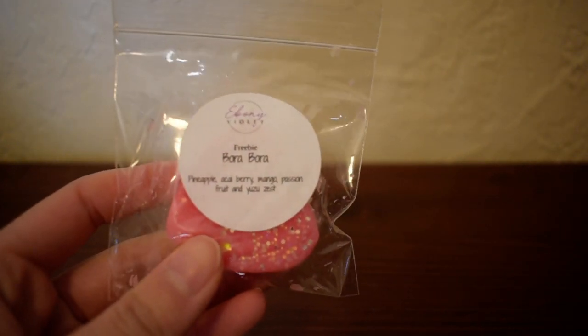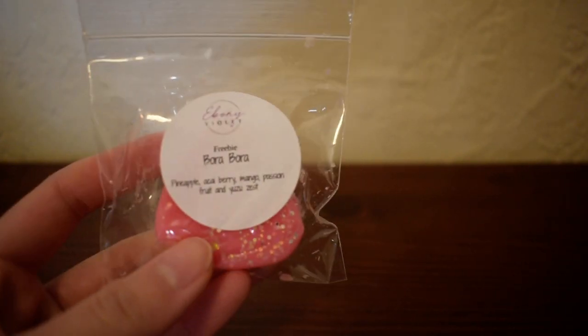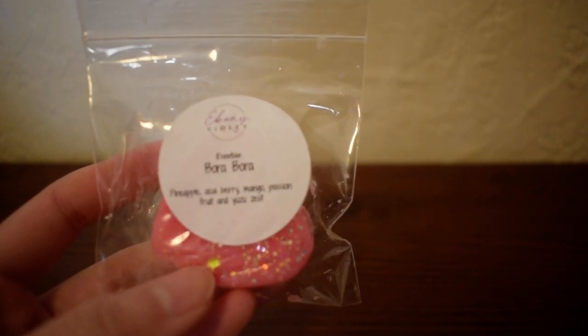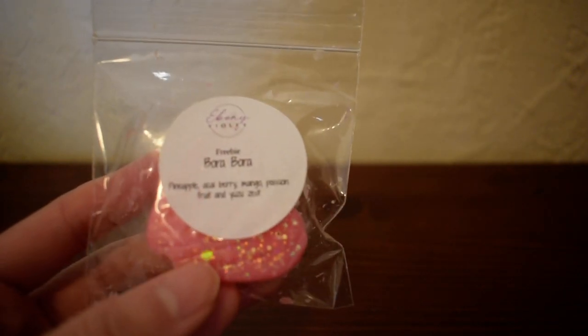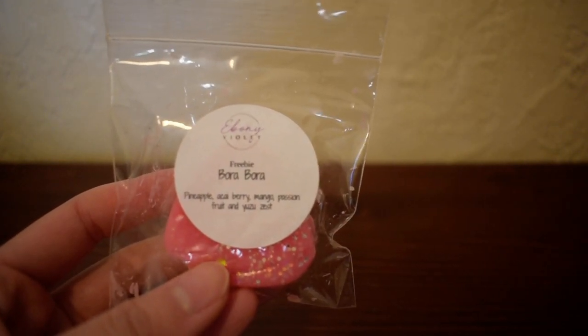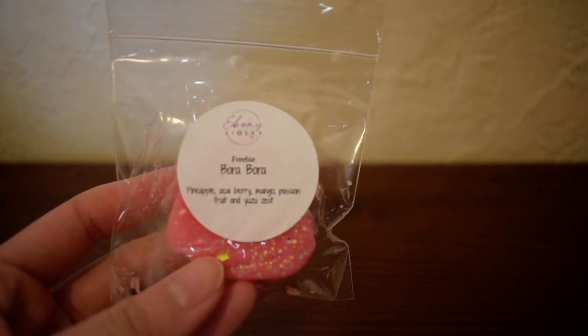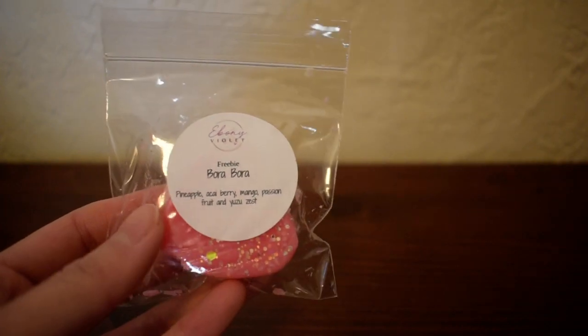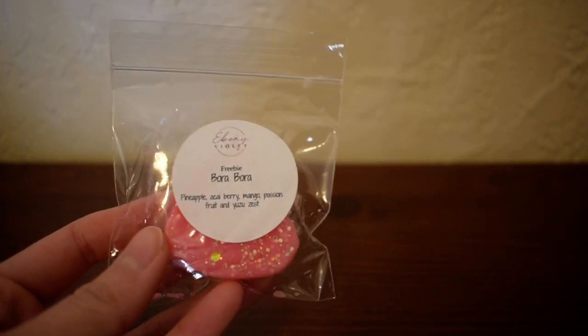That pineapple mixed with that passion fruit and yuzu zest just smells so fruity and so good, and it's not super sweet. The pineapple does make it a little bit tart, but that's what I love about this scent. This is really good. I think if she brings this back during the summer, I'm definitely gonna have to pick some of this up from her. Bora Bora.